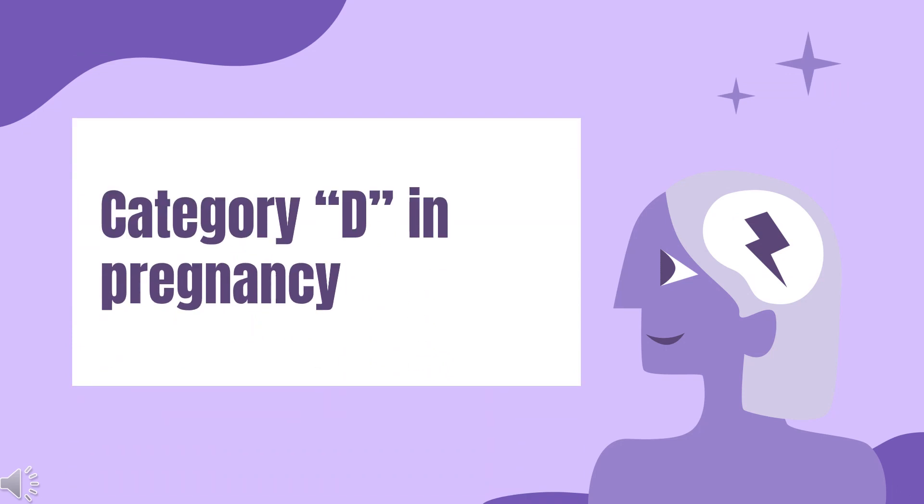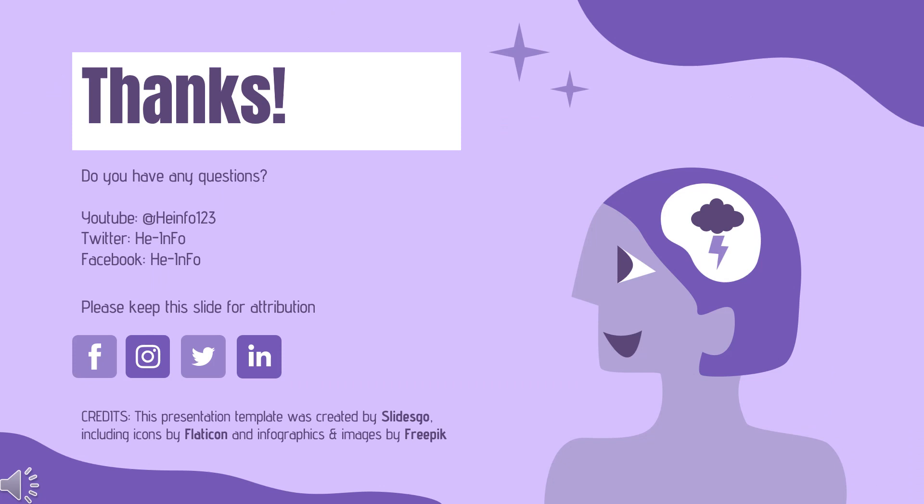Safety advice: Midazolam carries warnings for use during pregnancy — FDA Pregnancy Category D, indicating positive evidence of risk. That's all the information about midazolam we collected. Thanks for listening. Don't forget to like, share, and subscribe to the channel for more health information.